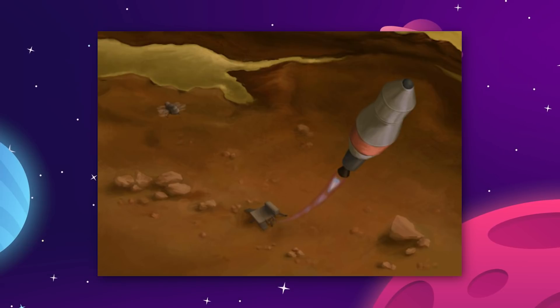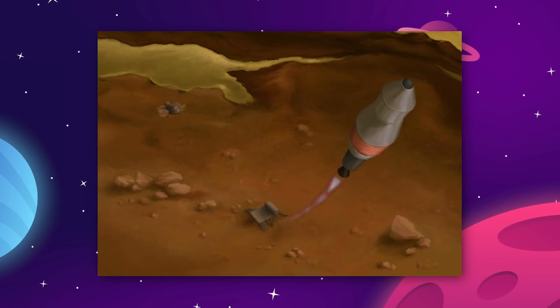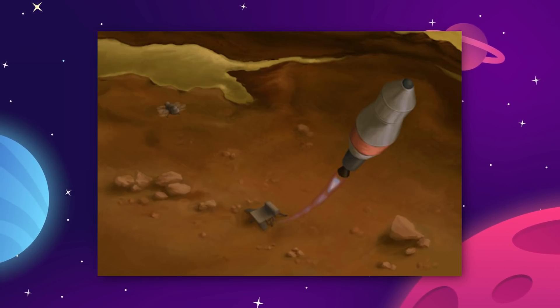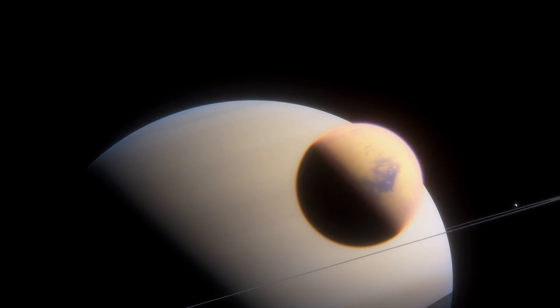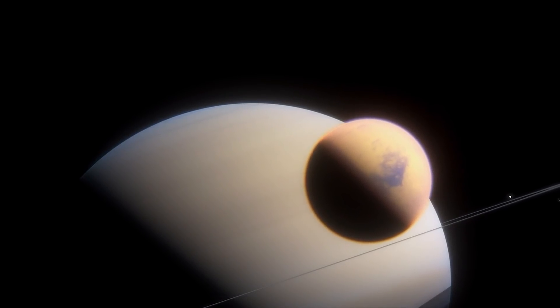The best we've done so far is the Cassini space probe that got extremely close to Titan and actually managed to drop a smaller probe onto the surface that transmitted data for about 90 minutes. That's how we managed to gain the understanding of Titan that we have so far.